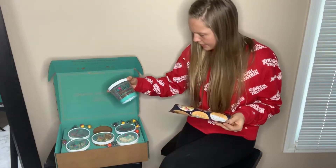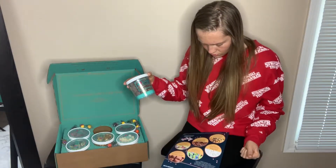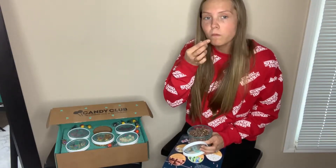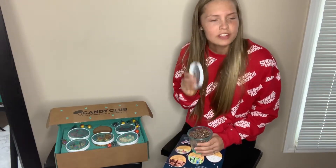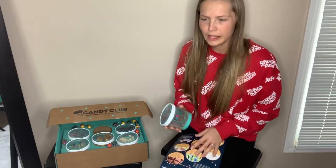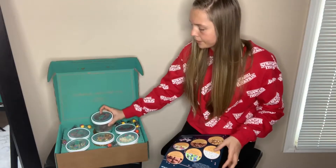The next one — I think this is the milk chocolate graham cluster with peanut and toffee bits. This tastes like something... kind of like Turtles, a little like Fanny Mae Turtles. And it tastes like a pretzel — that's kind of cool. I'm assuming that's the graham.